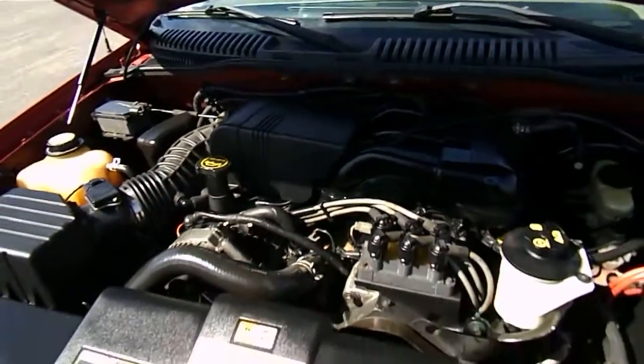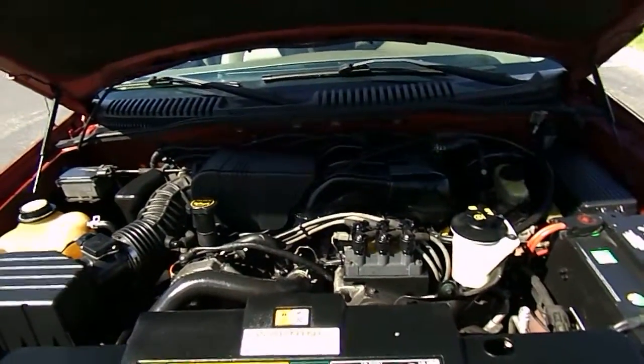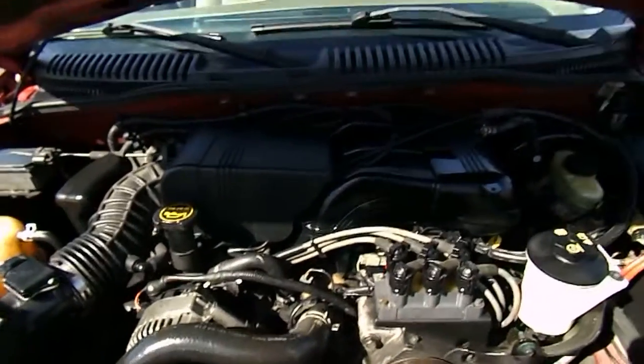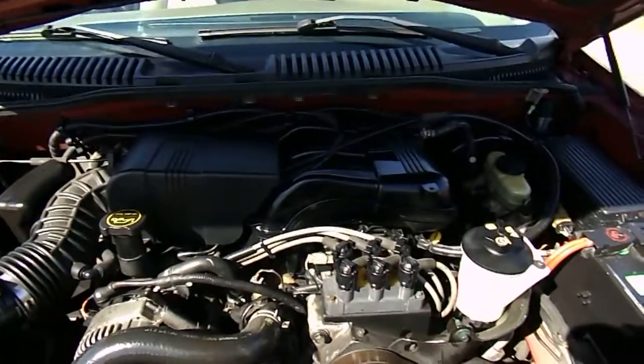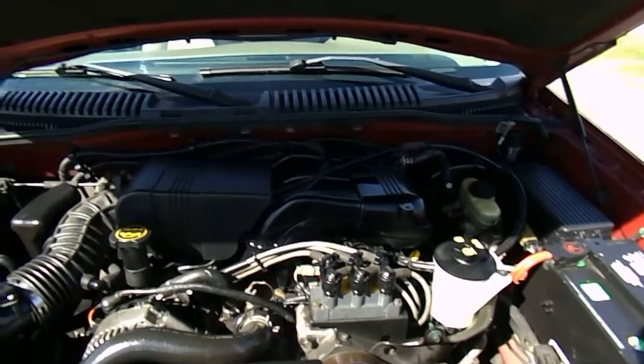Once again this is a 2003 Ford Explorer XLT 4.0 liter V6, 107,000 miles. Give us a call. Best way it's 516-755-2277, 516-755-CARS.